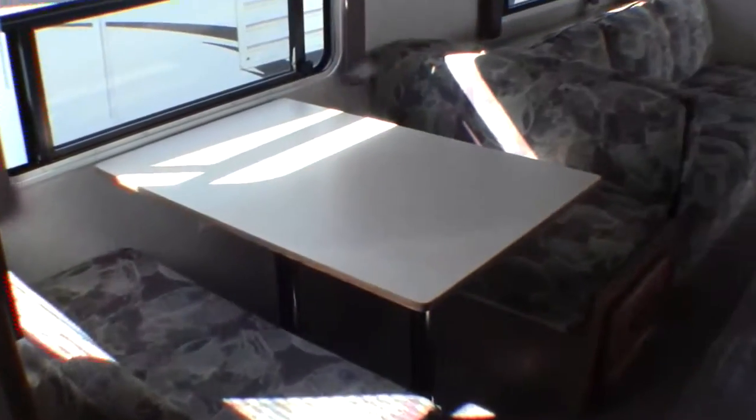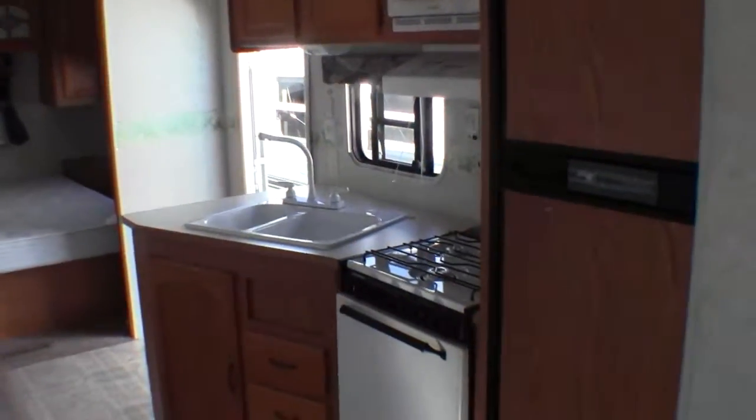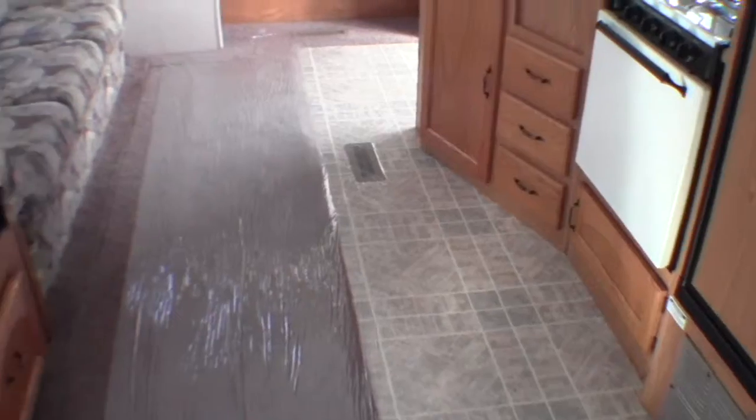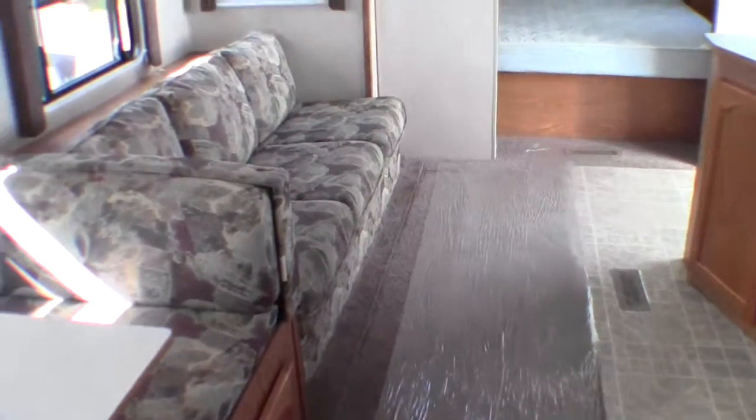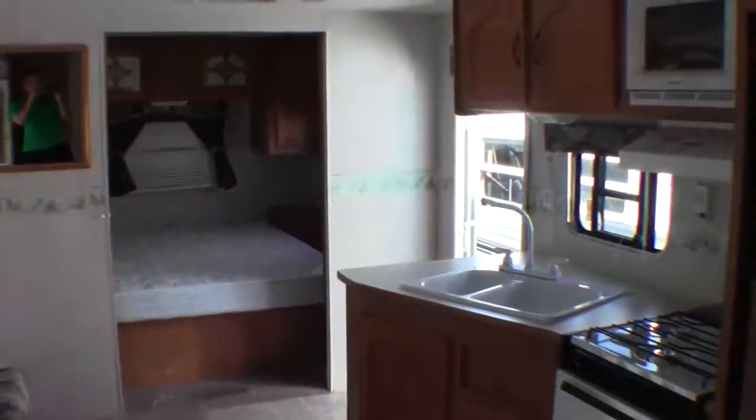I'll get one more shot of the main living area. My name is Andy Johnson, I'm at Bullion RV in beautiful Duluth, Minnesota. If you have any questions or are interested in this camper, feel free to call or text me at 218-391-ANDY. Thanks for watching, and I hope this video was helpful.